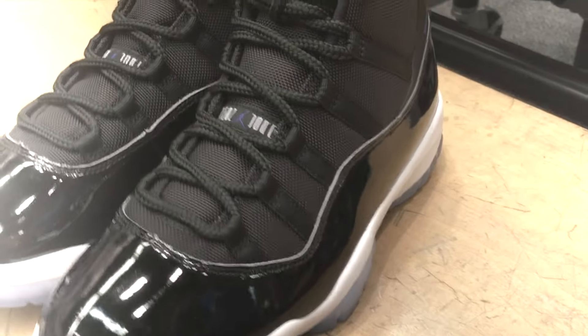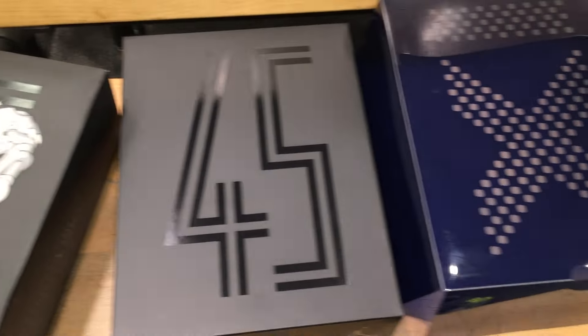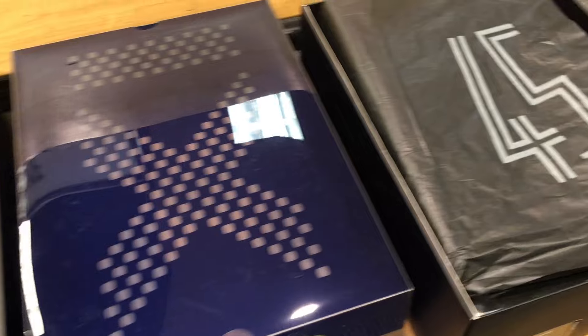Now which of you maroons has ever played basketball before? YouTube, what it is — it is your boy G Breezy back at it with the most anticipated release of the year by all means. Every year it's always the most anticipated release and it is the Air Jordan 11 Space Jam.